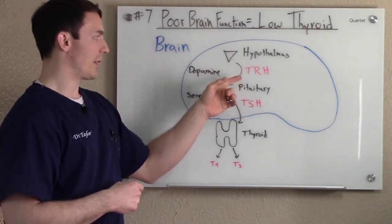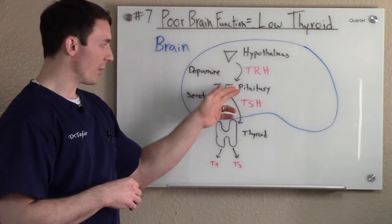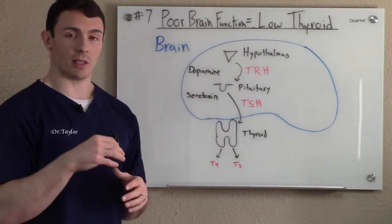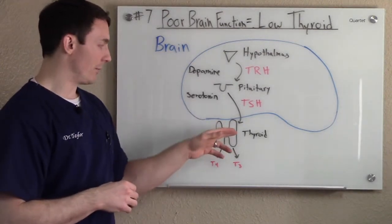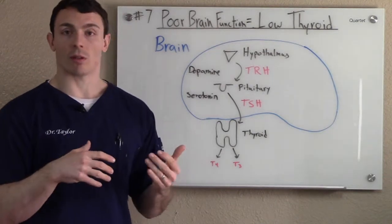What the hypothalamus does is it releases thyrotropin-releasing hormone. Thyrotropin-releasing hormone goes to the pituitary. The pituitary releases TSH, or thyroid-stimulating hormone. You've heard TSH about a million times if you've ever dealt with the thyroid. And then what the thyroid does, once it gets TSH, is it releases T4 and a little bit of T3.